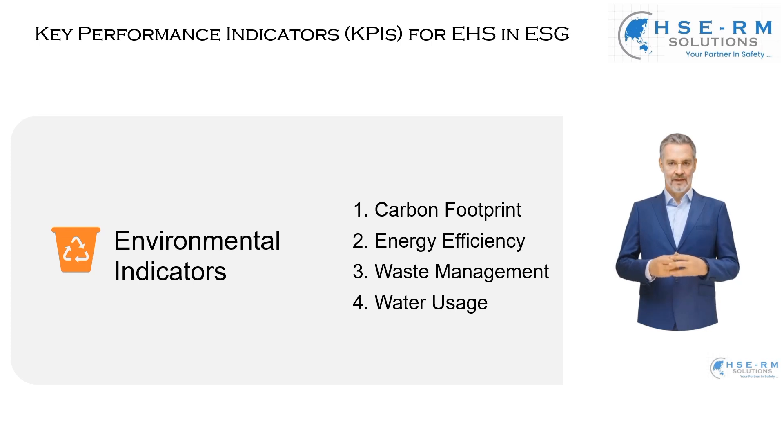Let's talk about waste management. This is where we track our waste reduction and recycling rates, and ensure proper disposal. Effective waste management is essential not just for environmental compliance, but for setting a standard in our industry. It's about minimizing waste generation, maximizing recycling efforts, and responsibly disposing of what we cannot reuse. It's a holistic approach that encompasses the entire life cycle of our products and services.